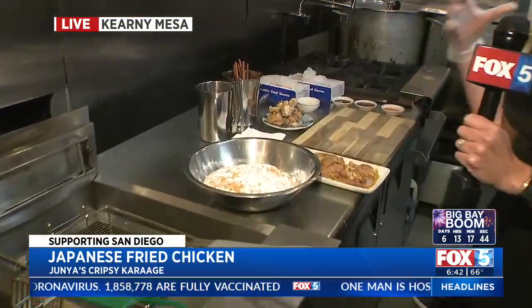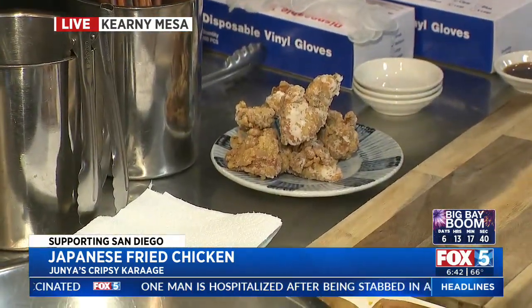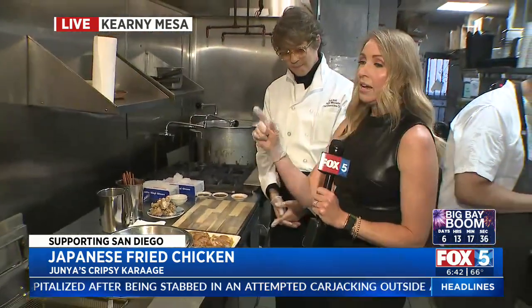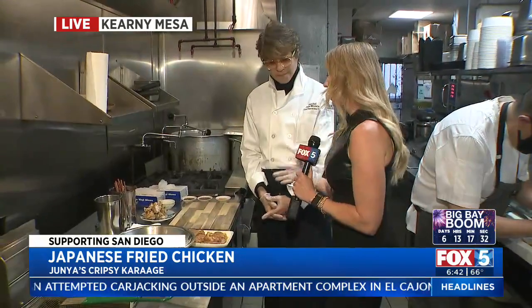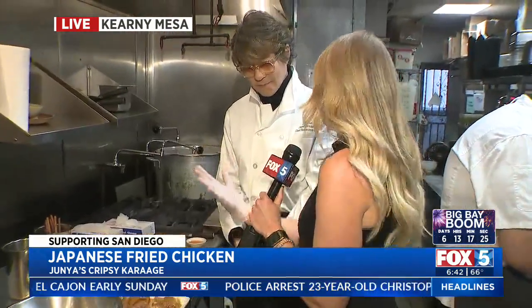Karaage is this new thing that is just going nuts. Junior obviously makes some of the best ramen in San Diego. If you've been to Rocky Rocky or Yasai, there's kind of this little hub for really great Japanese food. Now you have this whole idea that it's fried chicken — it was always on the menu, but now it's kind of taking a front seat.